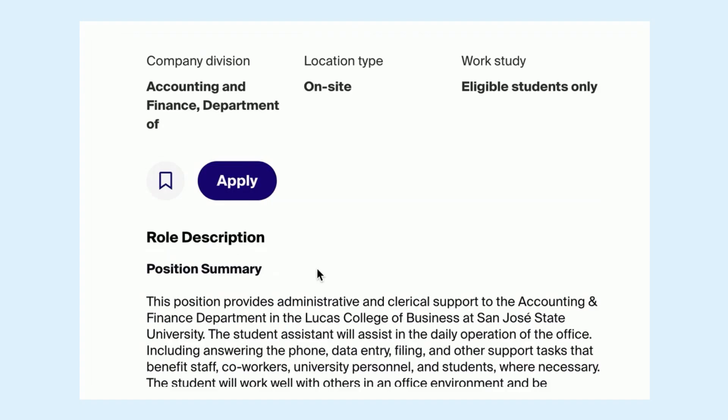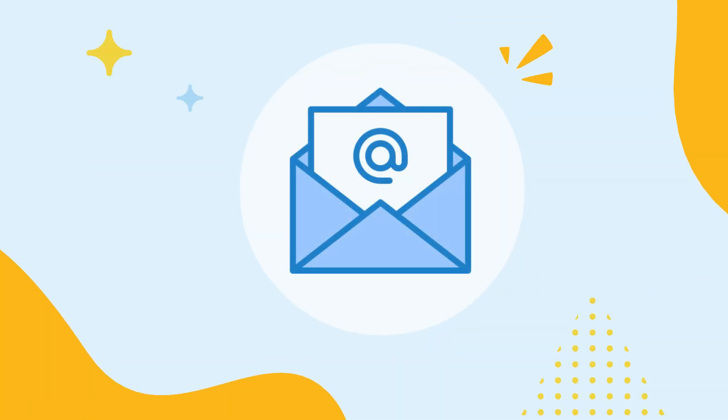You can also save this job posting to apply at a later time. If you want the latest updates on Federal Work-Study jobs at SJSU, make sure to turn on your email notifications on Handshake.